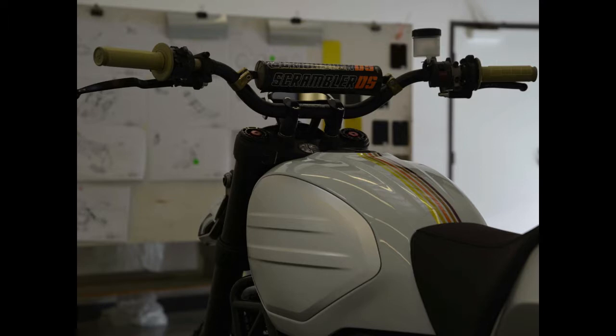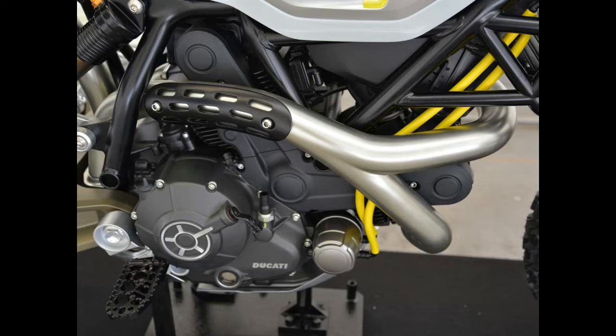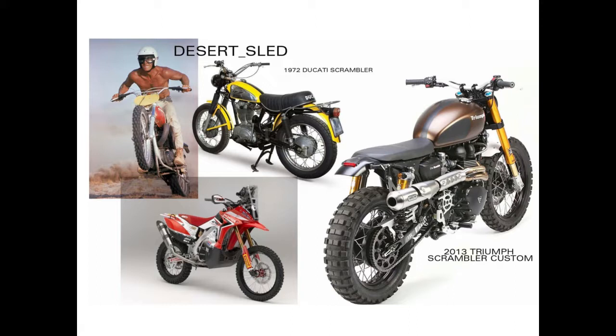The front fender design is reminiscent of the Ducati Hypermotard's front intake fender setup, which is itself a riff on the nose peak found on the Multistrada 1200. Of course, at the heart of the bike is Ducati's air-cooled V-twin engine.